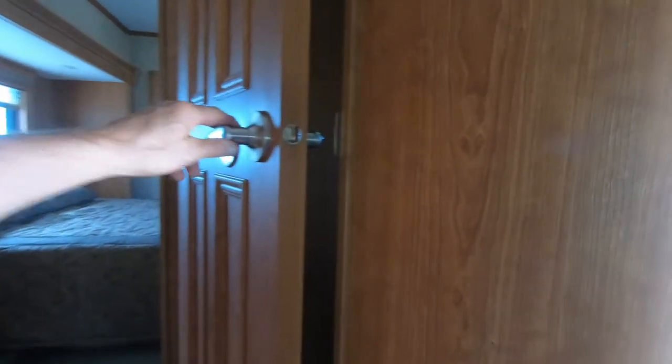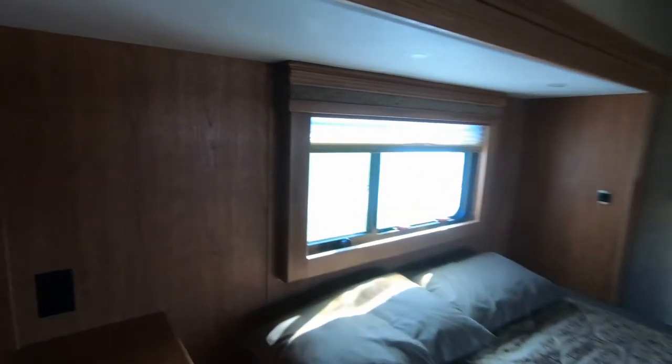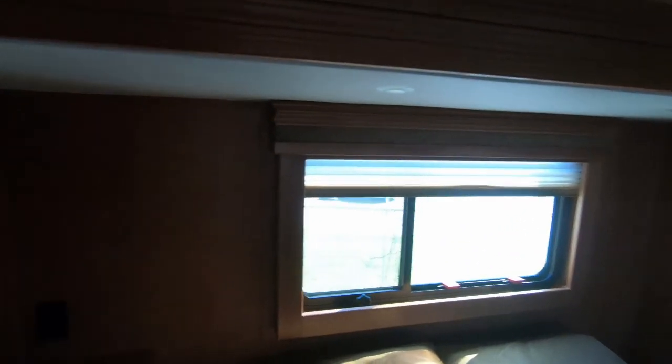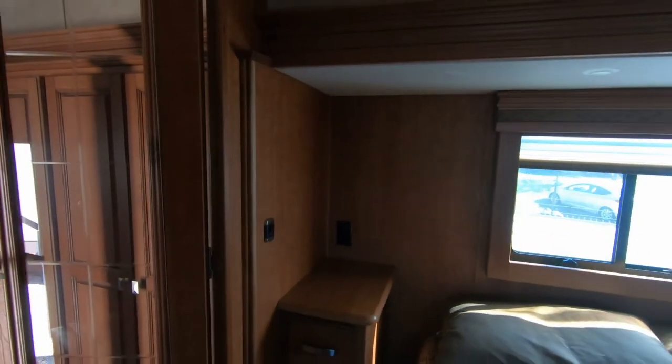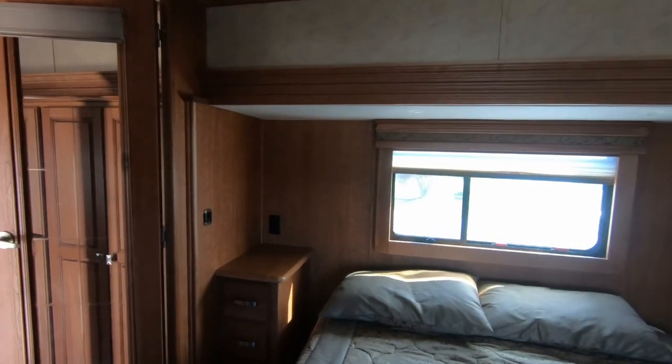My battery is getting down so let's finish this up. It does have a nightstand with an outlet and three little drawers. It's not as big a nightstand as you have at home, but it's big enough. You might have to put the clock over here — one of these sides, plug in. That would be for the CPAP and glasses.